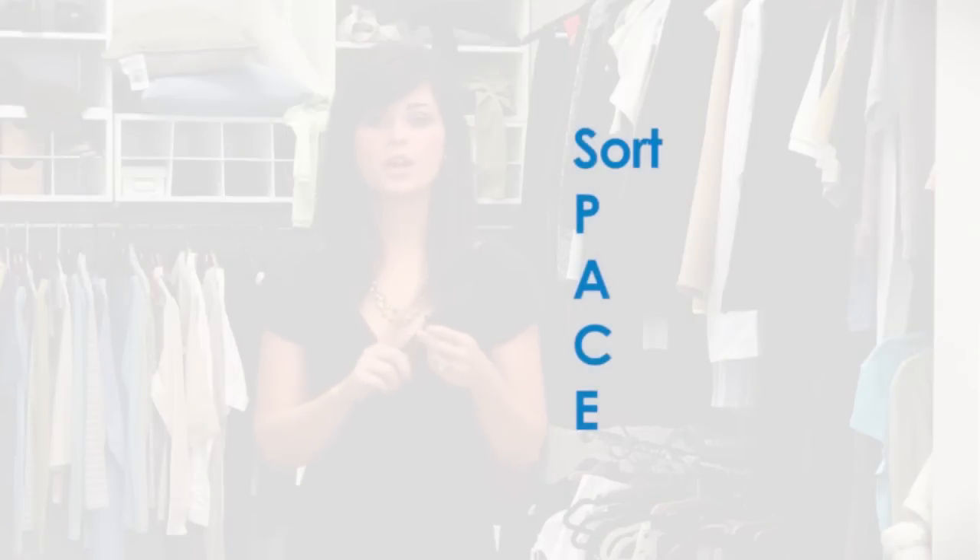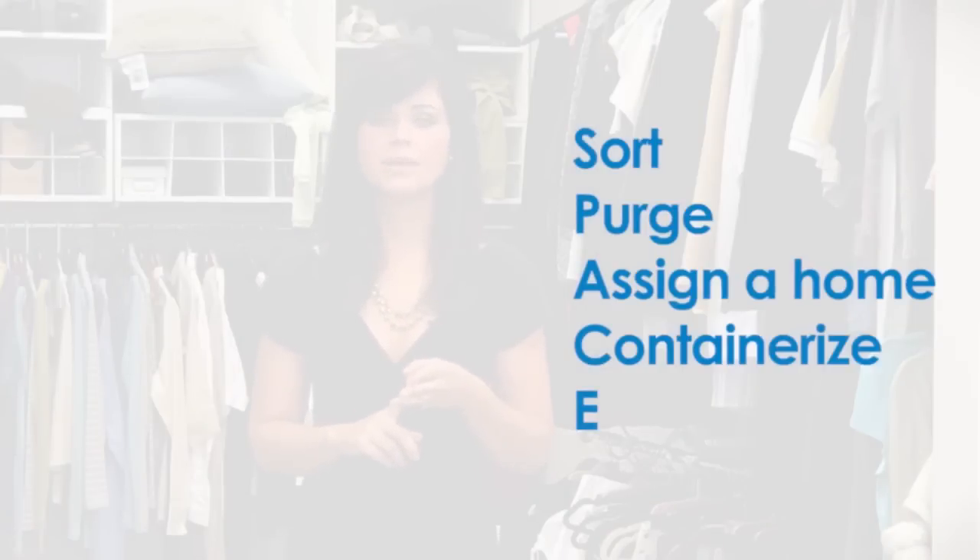Hi, I'm Amanda LeBlanc. I'm a professional organizer and my client wants me to tackle this closet behind me. To tackle a project like this, I like to use a method practiced by many organizers: the SPACE acronym — Sort, Purge, Assign a Home, Containerize, and Evaluate.